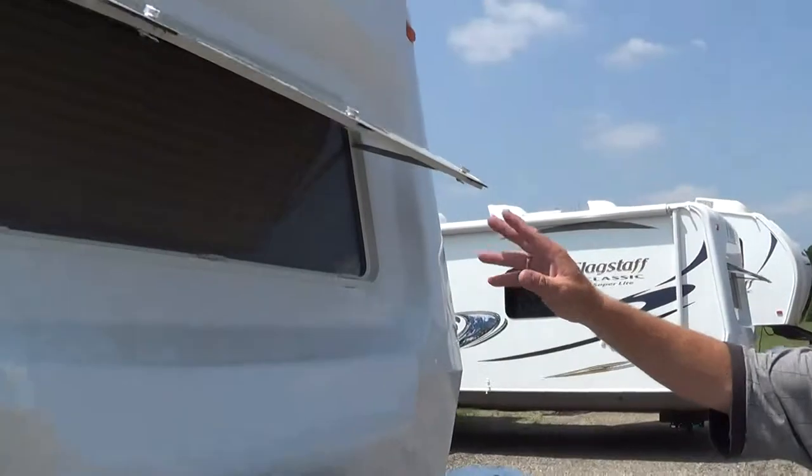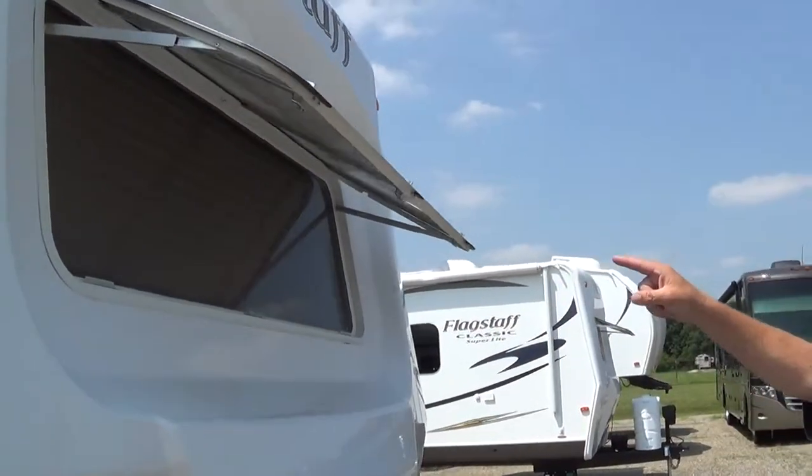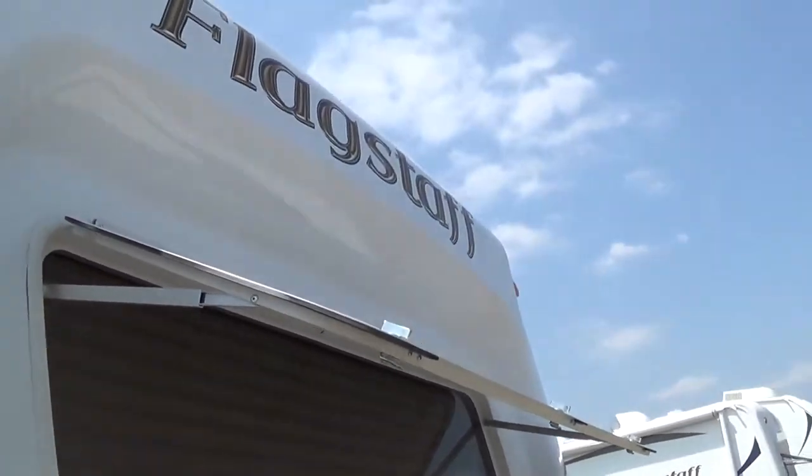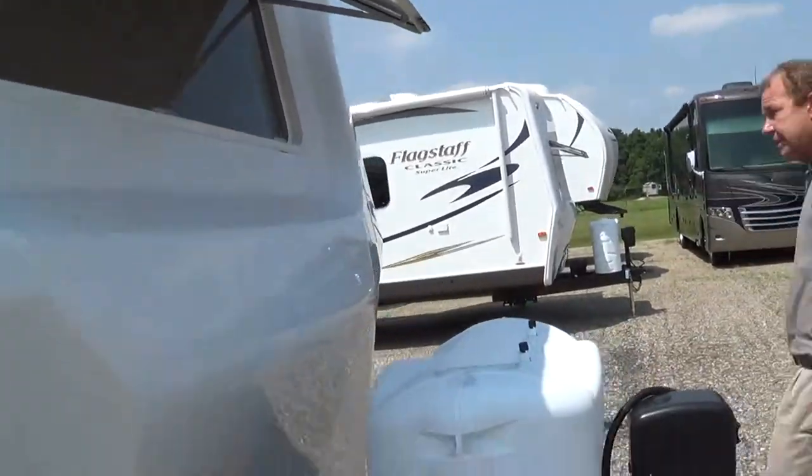Another nice feature I want to show you when you're out looking around — on this Flagstaff, you have a front window. A lot of the other manufacturers don't have that. You do on the Flagstaff. So let's come on around here.